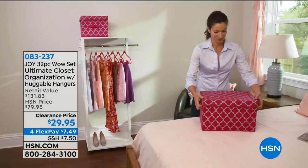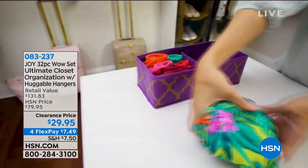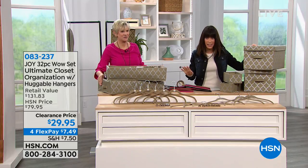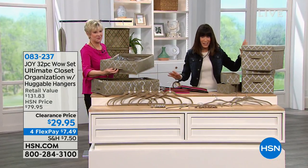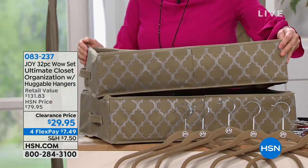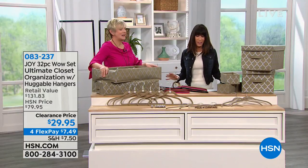There are over one billion Huggable Hangers in homes across America — the number one product in all of HSN history. Today you're not just getting hangers. This configuration has been ridiculously popular. You're getting the chance to finally go into the new year and organize your life — no more tantrum dressing in the morning. A $131.83 value, sold for $79.95, now $29.95 today, or $7.49 on any credit card, debit card, or PayPal.